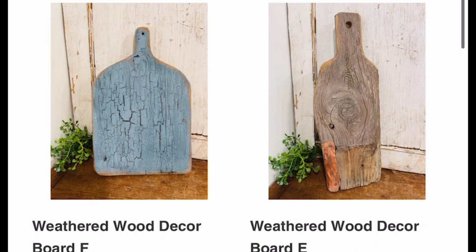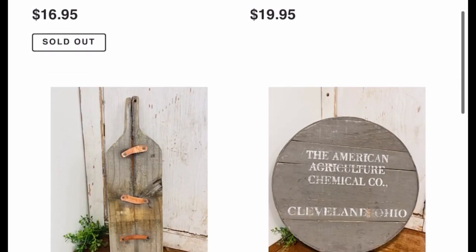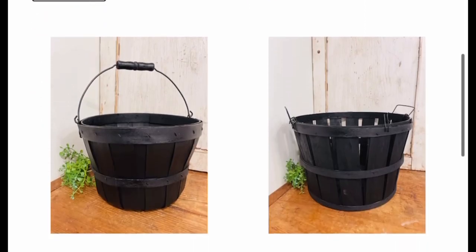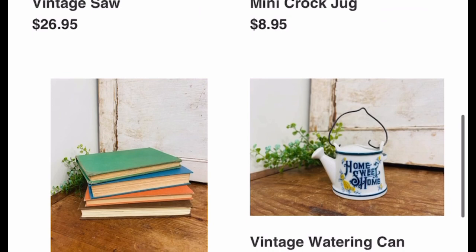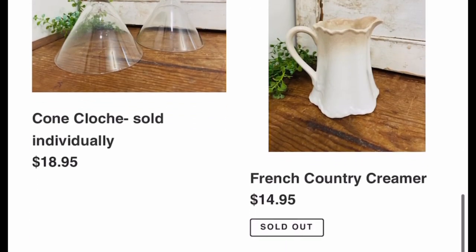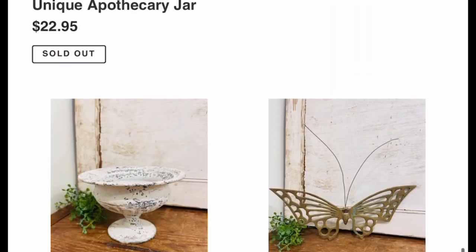Thanks for coming along with me today to do some thrifting. If y'all missed the haul you can catch the replay for sure, and head on over to upcycledbybree.com to shop the haul and my flips. If you haven't yet, be sure to subscribe and click the little notification bell so you don't miss any new thrifting videos. Until next time, I'll see y'all later — bye friends!